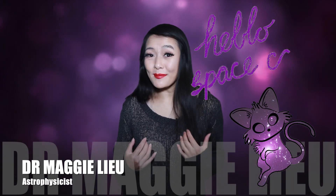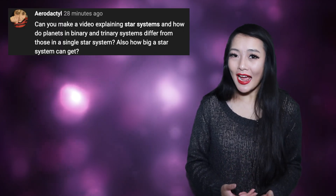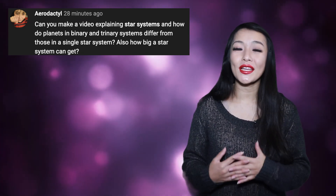Hi Space Cats, I'm Dr. Maggie Lu and welcome back to my channel. This week, Aerodactyl wants to know about planets in single, binary, and triple star systems, so this video is going to be all about multiple star system planets. Let's jump into it.